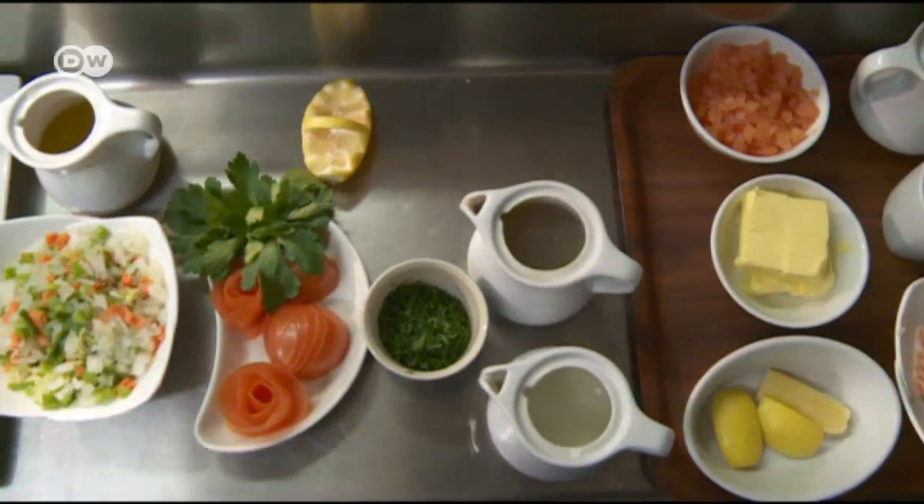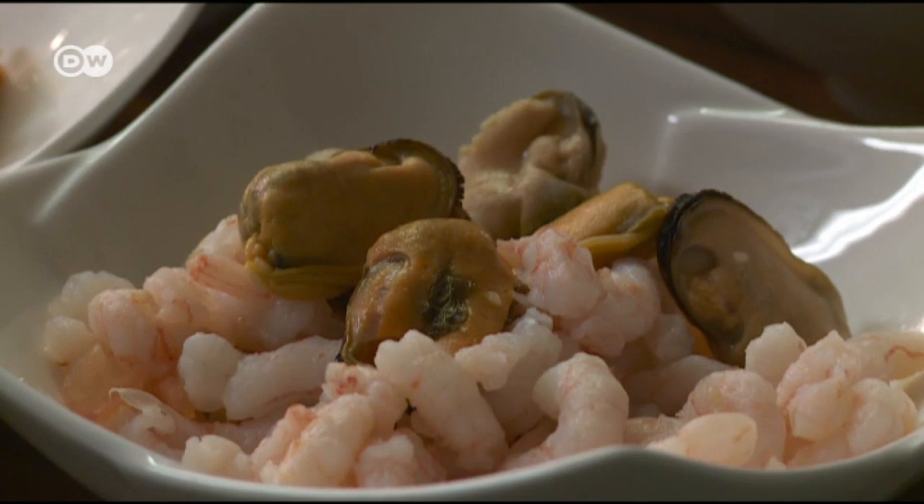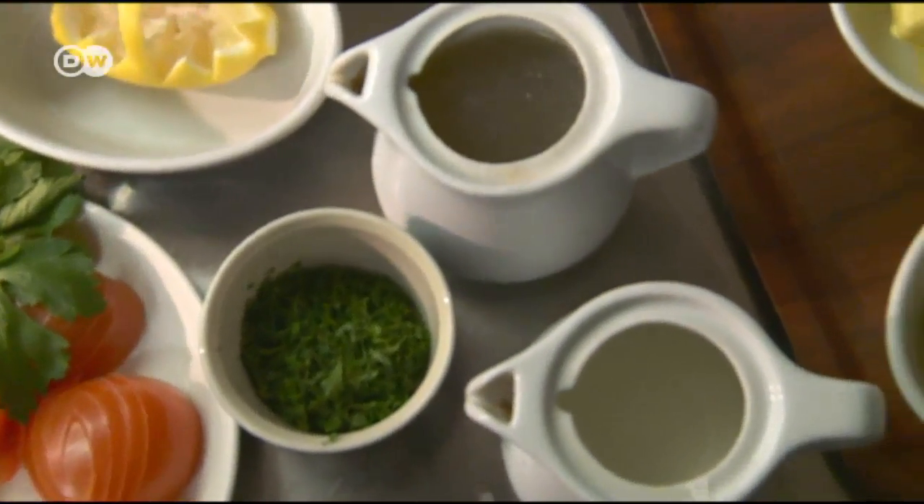Seafood pie is comfort food and it's one of those warm dishes you have on a nice cold evening. Naturally, the main ingredient is fish, preferably salmon and cod. Then comes the shellfish, a variety of vegetables, cream, parsley, and butter.